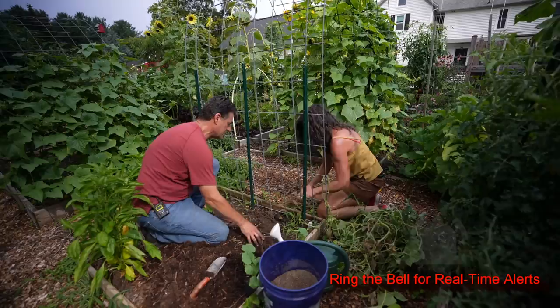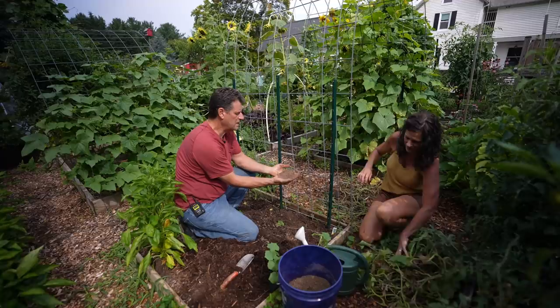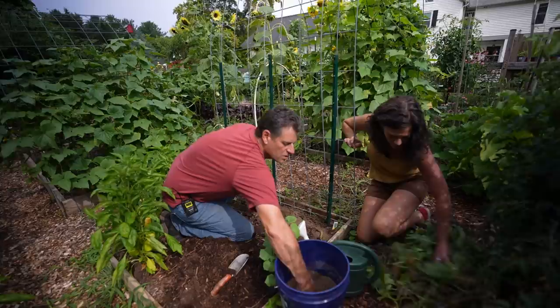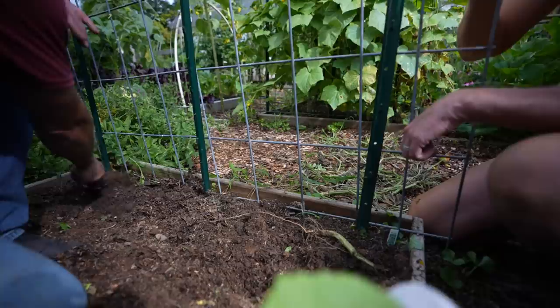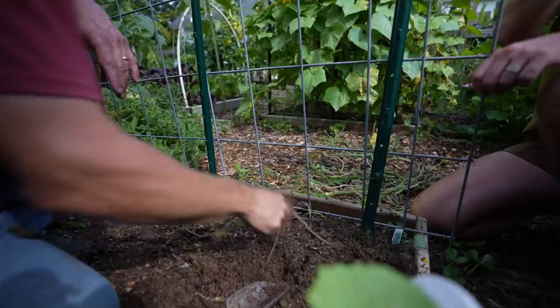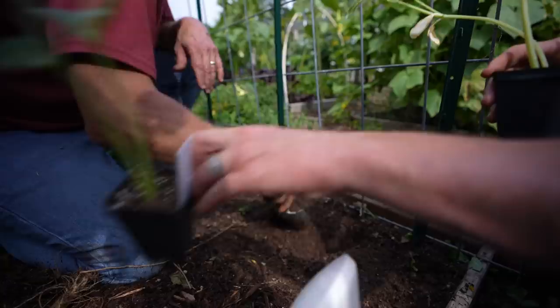Cucumbers are heavy feeders. I like to use organic granular fertilizer — anything around a 5-5-5 NPK; up or down a few numbers doesn't matter. I'm quite liberal with sprinkling it in. Cucumber roots are going to spread all the way out, so work it into the surface. The organic granular feeds over weeks and months, slowly releasing to the soil for the plant. You can add a little bit of fresh soil, but the granular fertilizer works great. Throw in some worm castings and compost — that way they have a fresh new start.